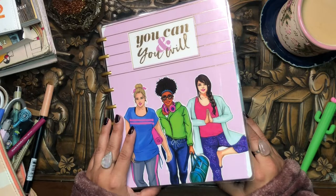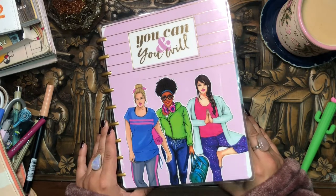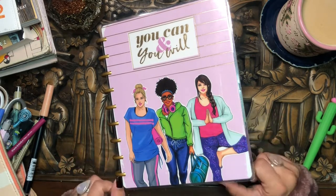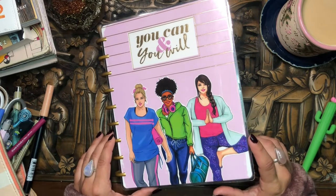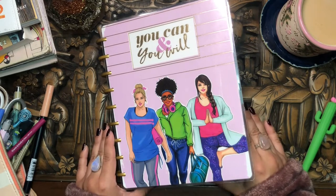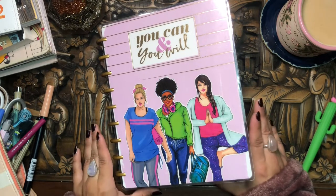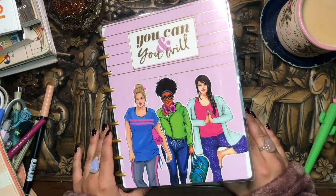Today I'm going to be sharing a flip through of one of the happy planners I used in my lineup last year in 2021. This is the Ronggrong classic sized happy planner that says 'you can and you will' with this super gorgeous cover. I use this for fitness. So if you're interested in checking out a flip through of this planner that I used for the entire year of 2021, just keep on watching.